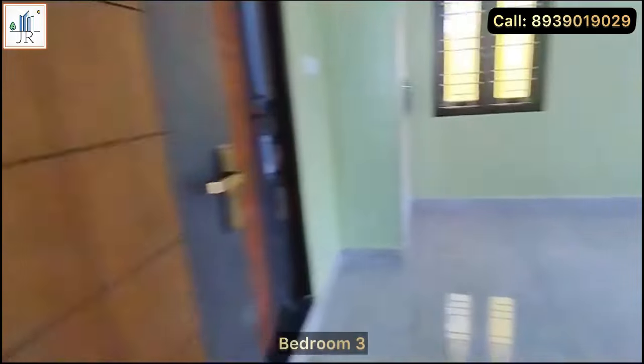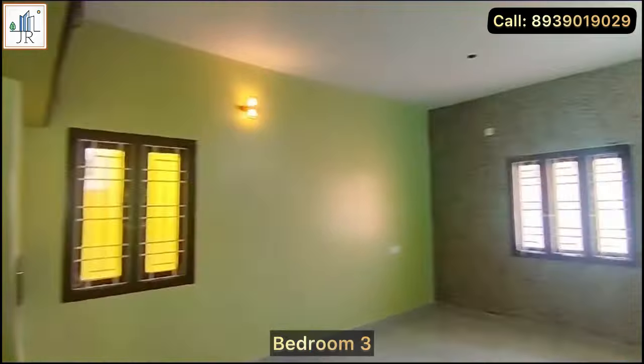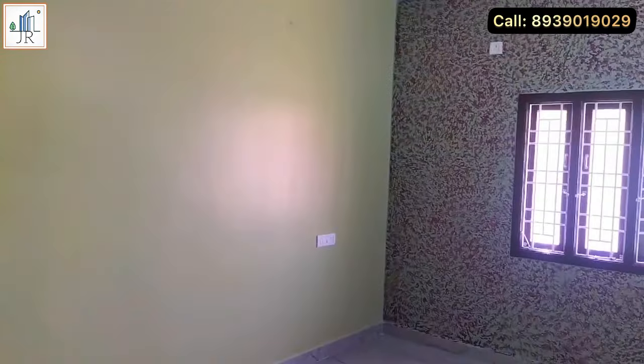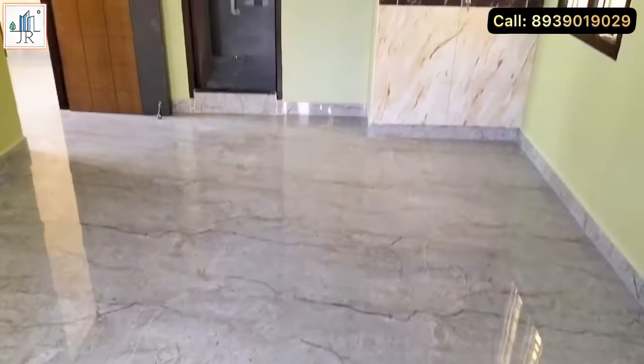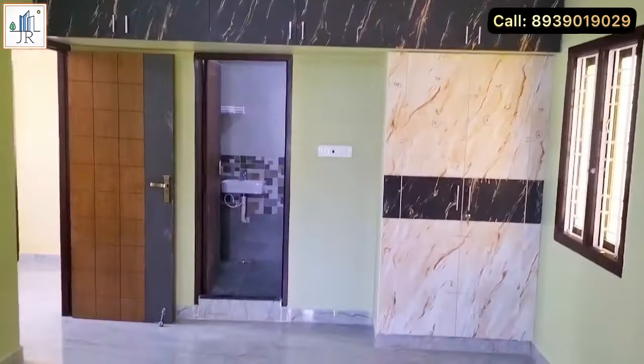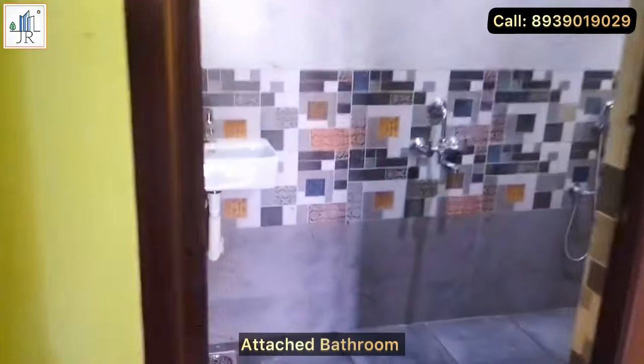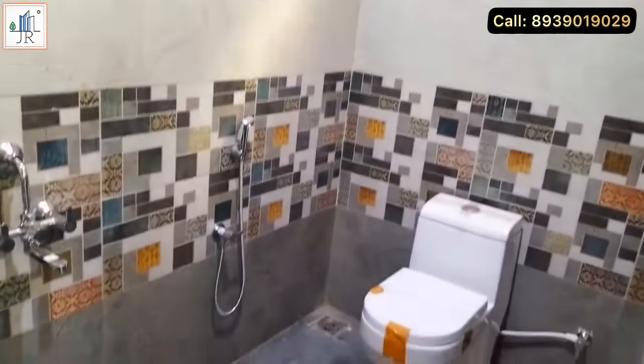This is the third bedroom. It is also a spacious bedroom with windows on both sides for cross ventilation. Here is the attached bathroom. All the bathrooms in this house are spacious.